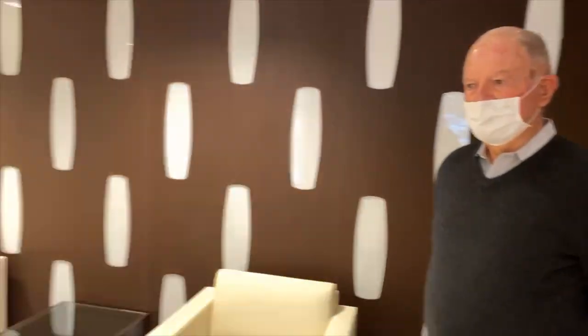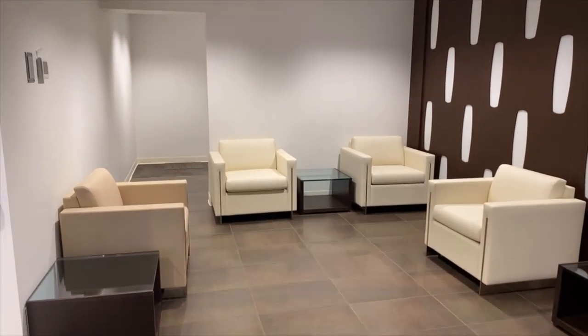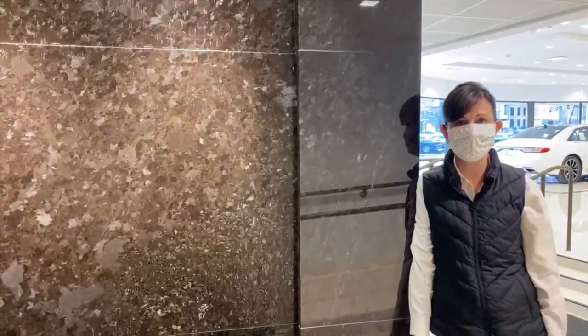This, as you know, is the lounge. For buyers and visitors waiting for their cars or just visiting us, it's a wonderful spot to read, look at your device, and just have a quiet moment. We especially wanted this to be a very comfortable, quiet spot. You can almost hear the sound of the water — the beautiful sound of this water wall. It adds to the feeling of sanctuary, which we want you to have here and in the cabin of your vehicle.